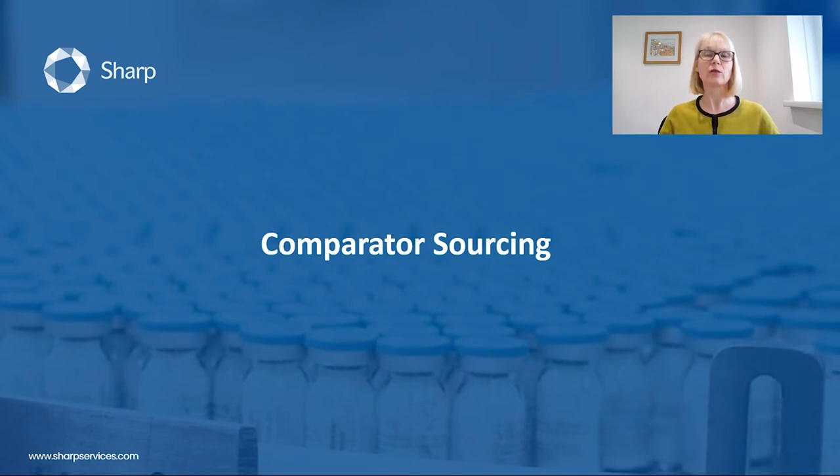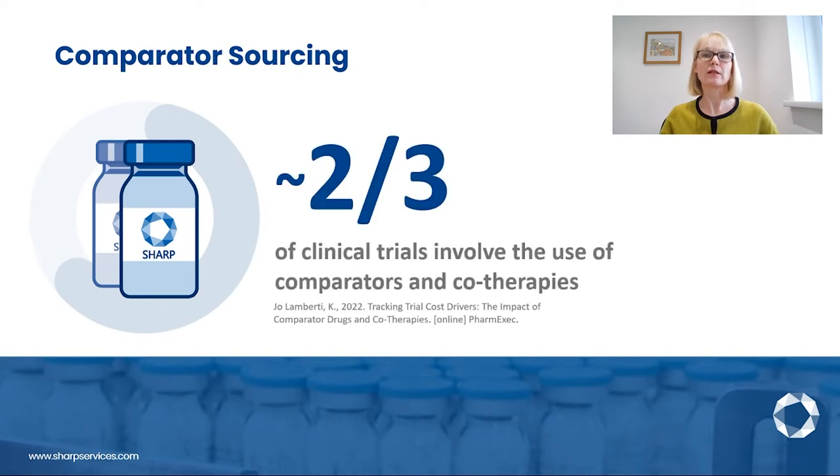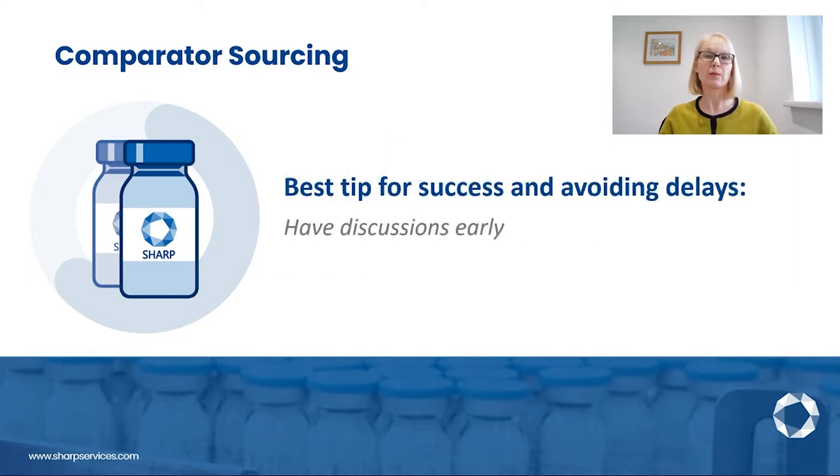The complexity of clinical trials continues to increase, plus we have all had the added challenges posed by the COVID-19 pandemic. It is vital that sponsors form strategic relationships to assure a reliable supply of all needed clinical trial materials, including the sourcing of comparator drugs, co-medications, and auxiliary items. An estimated two-thirds of clinical trials involve the use of comparators in co-therapies. One of the challenges for sponsors can be comparator sourcing, which can delay the study and increase costs. Having discussions with companies like Sharp as early as possible enables the best sourcing strategy to be established, reducing risks and avoiding delays.